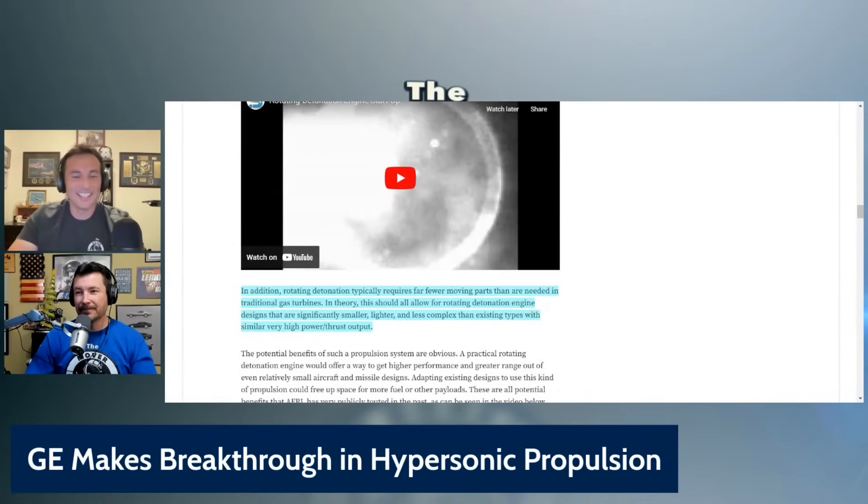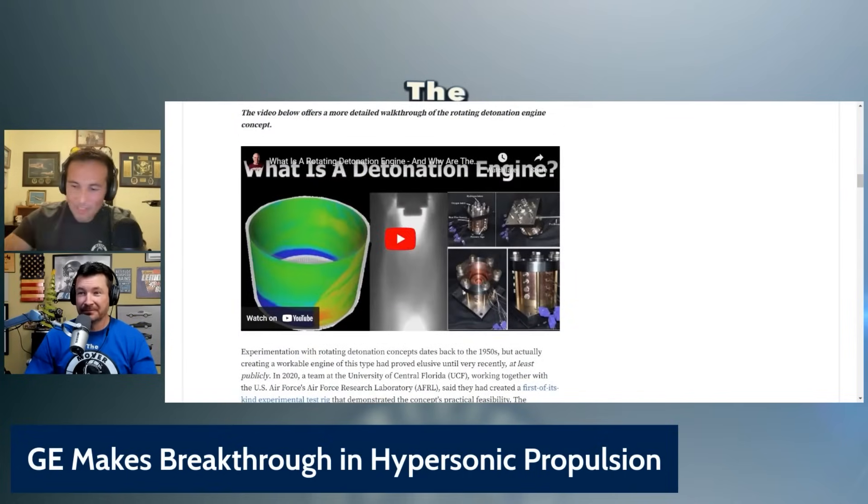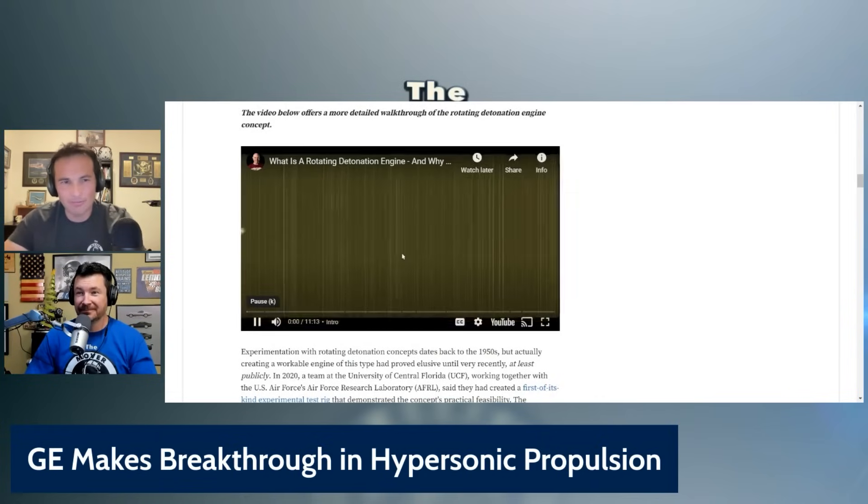Do you want to watch some videos? Will that help? I'm not sure. Does it still have throttles? I don't know, man — it's 11 minutes. We don't have 11 minutes.